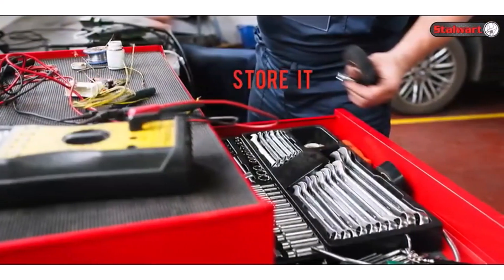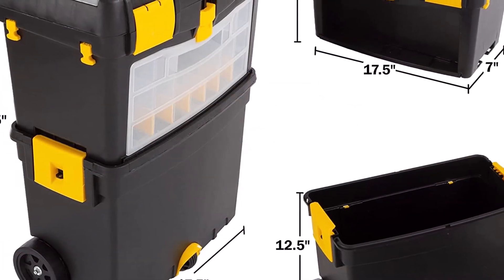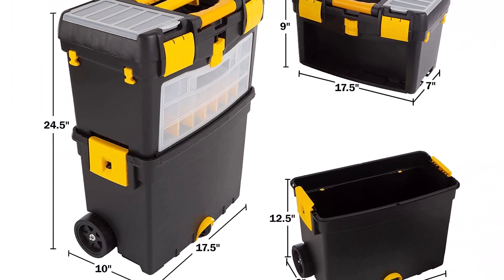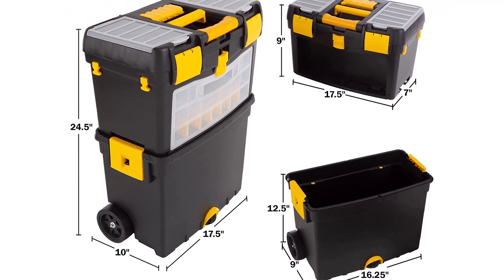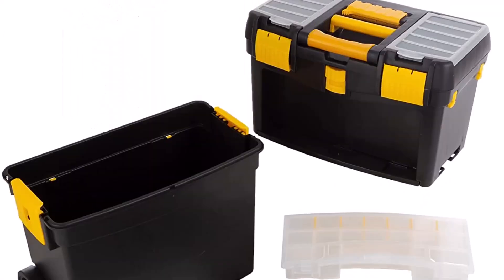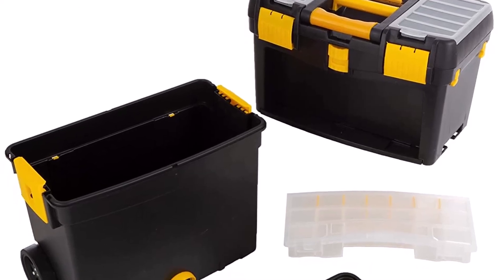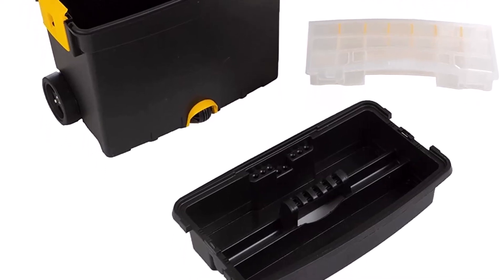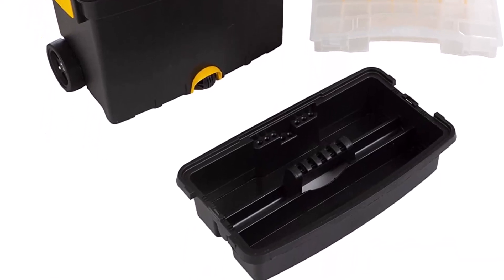What we like about it: Plastic material, 11.05 pounds, two toolboxes stacked on top of each other, two wheels in the back and one in the front, adjustable handle in the back and a handle on the top, two latches in the front and two on the sides, removable compartments inside both boxes, three built-in compartments in the top box, and three hooks on the outside for cords and accessories.